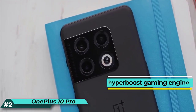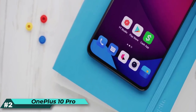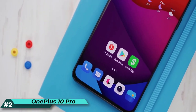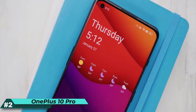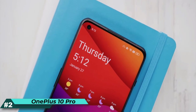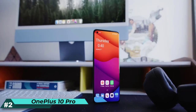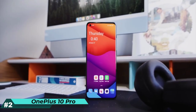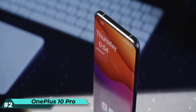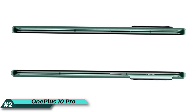For mobile gaming enthusiasts, the HyperBoost Gaming Engine takes gaming to the next level by optimizing graphics and performance, along with a next-gen heat dissipation system, making the 10 Pro an excellent choice for mobile gamers. The smart 120Hz display with LTPO 2.0 features a stunning 6.7-inch QHD+ screen that adjusts refresh rate dynamically from 1Hz up to 120Hz, delivering a fluid experience with optimized battery performance. Charge forward with 65W fast charging and 50W wireless charging — get a day's power in 15 minutes with SuperVOOC charging.